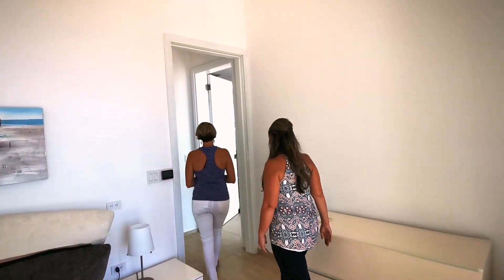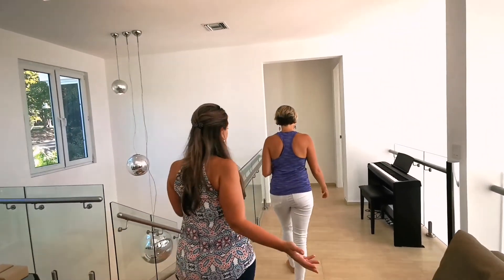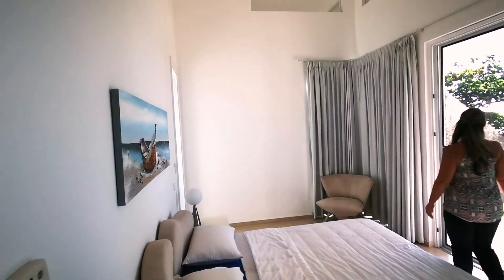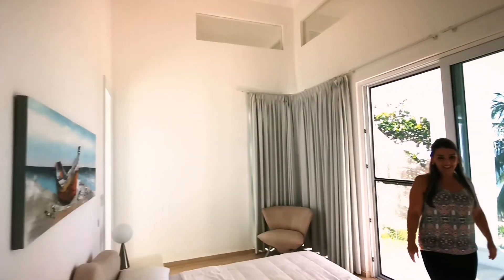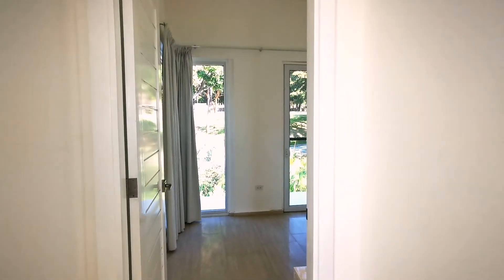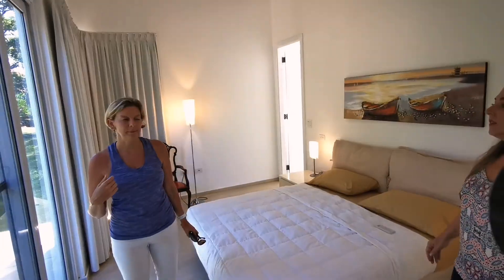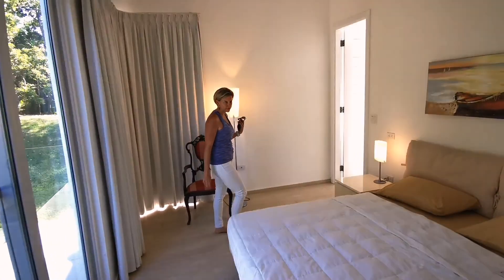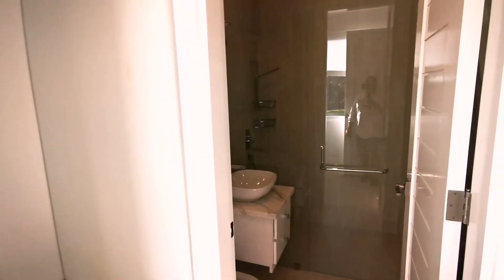On the other side we have two bedrooms that mirror each other — exactly the same, but one has an incredible pool view. This gives your guests a little bit of added privacy. Each has an en-suite bathroom and a closet, and of course a beautiful balcony view. The last bedroom is a little different — you actually have a walk-in closet that leads right into the bathroom. A very nice setup whether you're full-time here or using it as a guest bedroom. Lots of space.